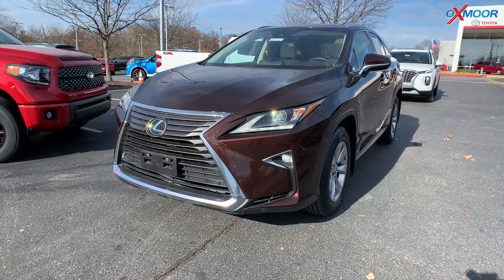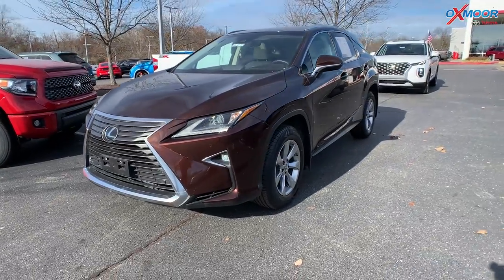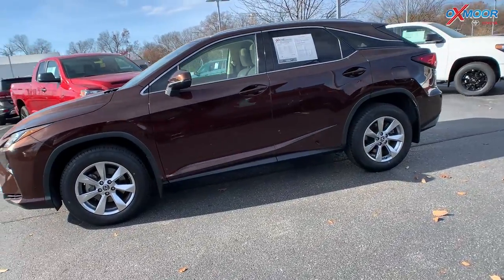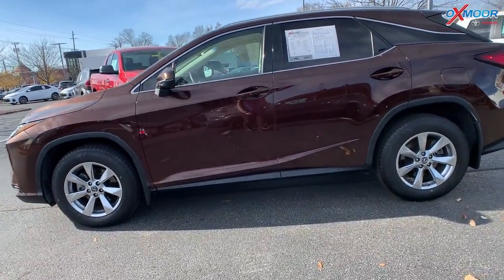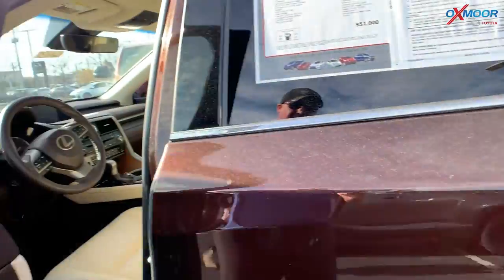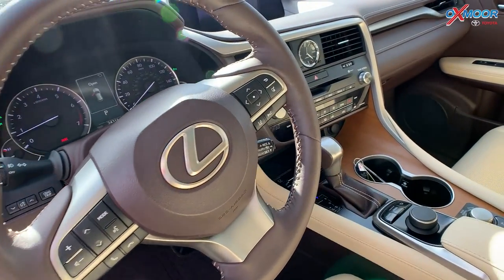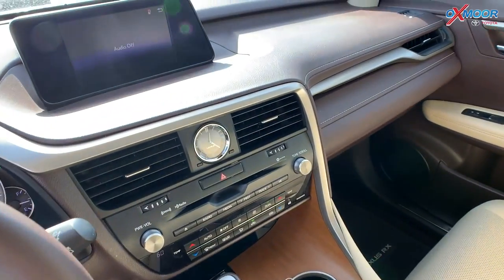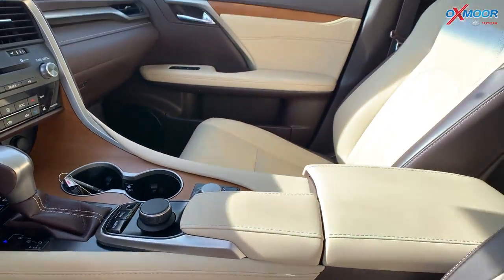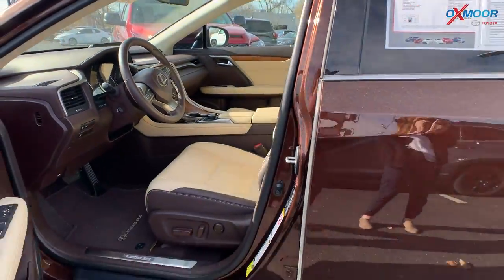Our second vehicle is a 2018 Lexus RX 350 all-wheel drive. The exterior color is in an Autumn Shimmer. There's going to be 18-inch alloy wheels. You're going to have a power liftgate. There's going to be a backup camera. The interior is in a tan. Mileage on here is 24,306 miles.